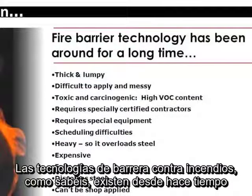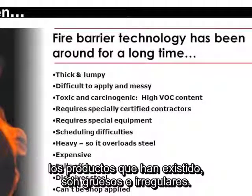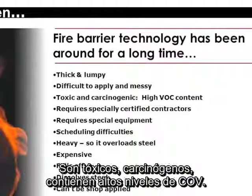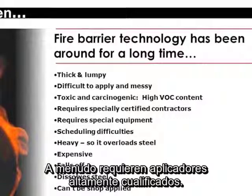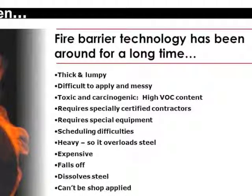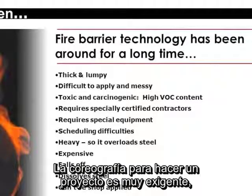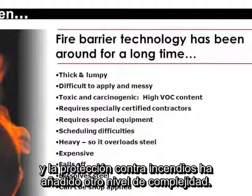Fire barrier technology has been around for quite a while — 40, 50 years. But products that have existed thus far have been thick and lumpy. They've been very difficult to apply, messy, toxic, carcinogenic, with high VOC contents. More often than not, they require very specially trained applicators and special equipment. There are scheduling difficulties because of all of that. The choreography of doing a project is very demanding, and fireproofing has added another level of complexity to it — until now.